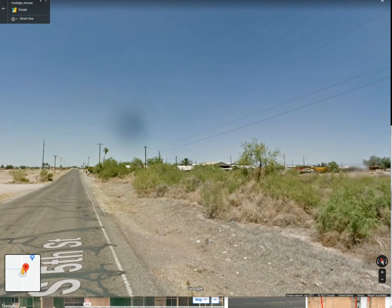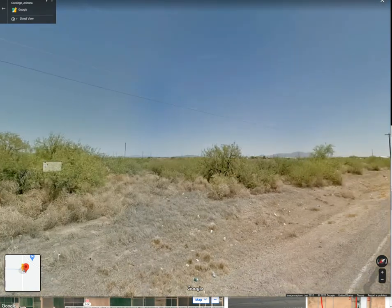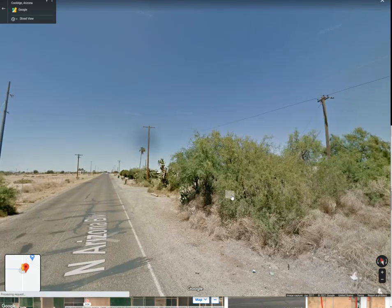You can build something here or maybe start a little farm. Nice little area. Anyway, if you're interested in this one, give us a call at 971-225-7024, or you can check it out on our website.